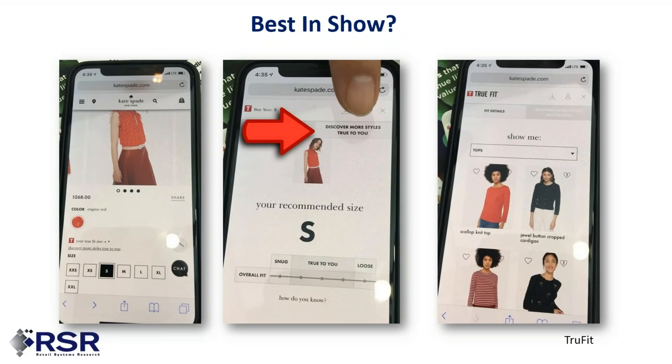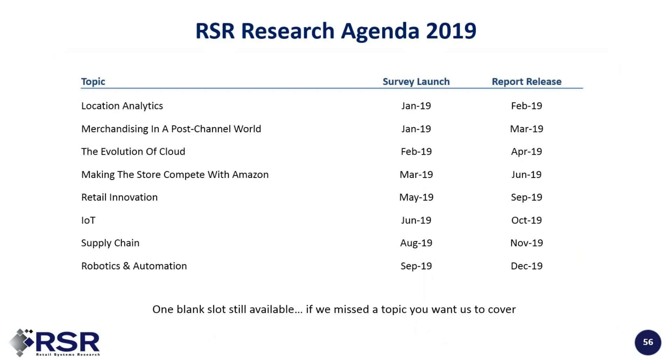Now it's time to turn it back over to Paula. Now that the show is over, what are we going to be focusing on this year? We've got some really cool things in the agenda, including location analytics — the second year we've done this survey.